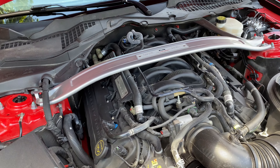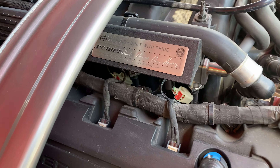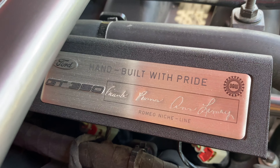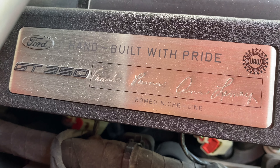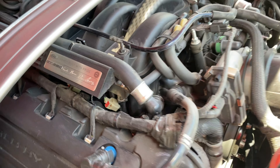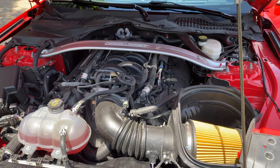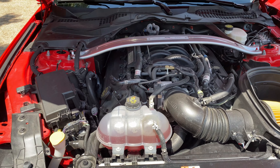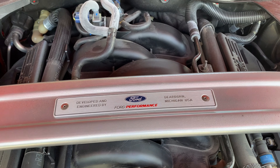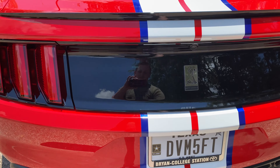Looking under the hood — 5.2 flat plane crank Voodoo engine. It looks surprisingly similar to a Coyote. On the side of the engine you can actually see who built the car. It says Ford Built with Pride, GT350, and I believe the names are Frank Pona and Lenny — I'm not sure, but it's a cool little touch to see who actually worked on your car. It also comes with a strut tower brace that says Ford Performance, Dearborn, Michigan — developed and engineered by Ford Performance.